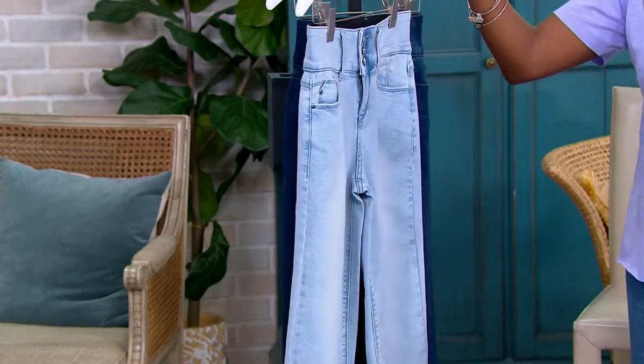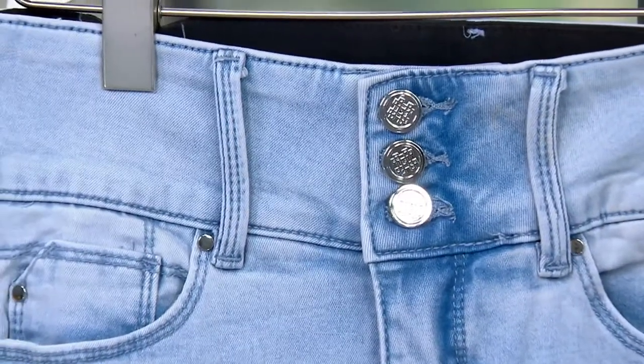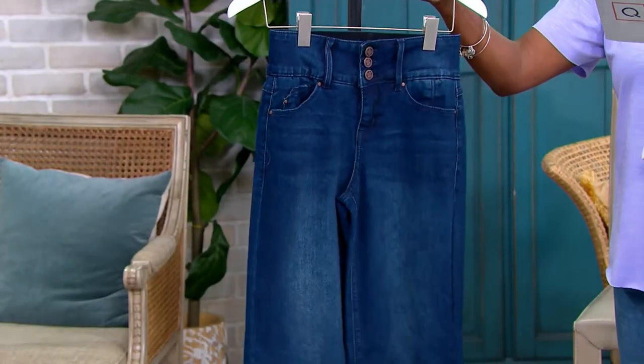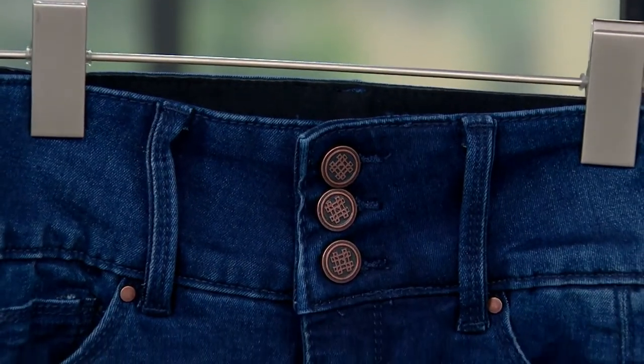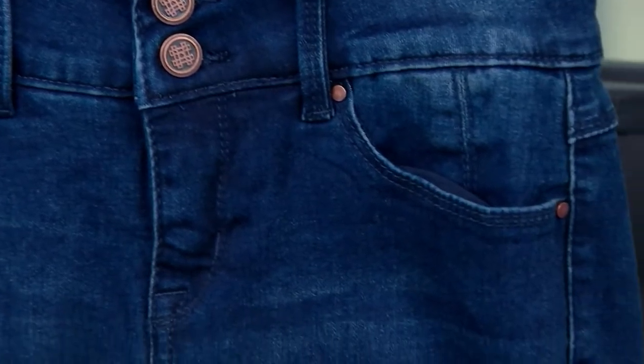We're offering it in the light wash, which gives you that true bleached finish. And then last but not least, the darkest is your dark vintage — dark denim that has a lot of sanding and some distressing, so it looks like it's broken in for you.